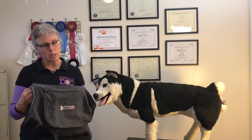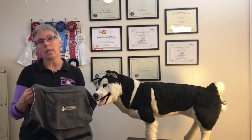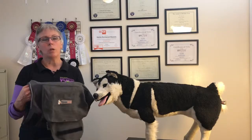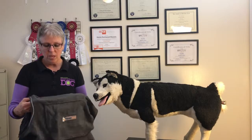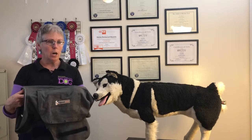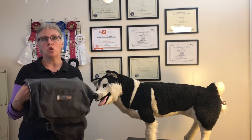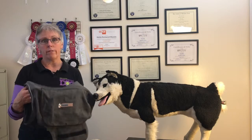Thunder Shirts used to come with a money-back guarantee — I don't know if that's still true, since now you can buy them in so many different places. Before a nerve-wracking or scary event happens, you should try the Thunder Shirt on your dog first so that you'll know whether it works.